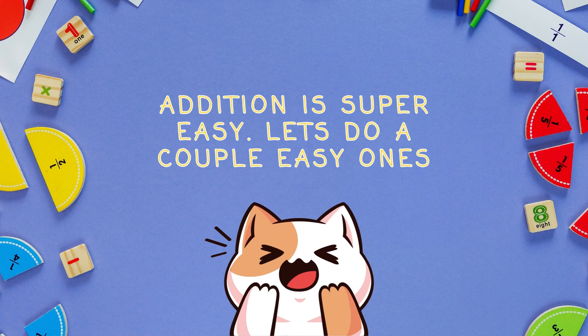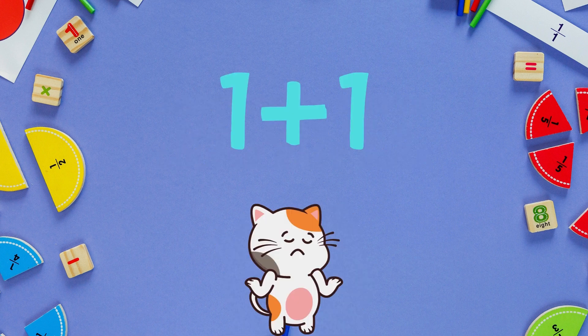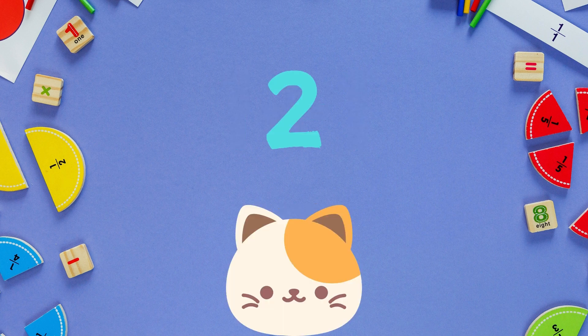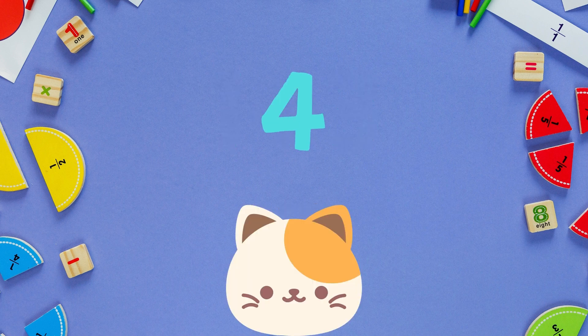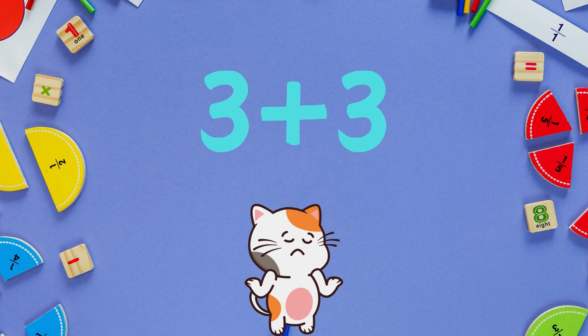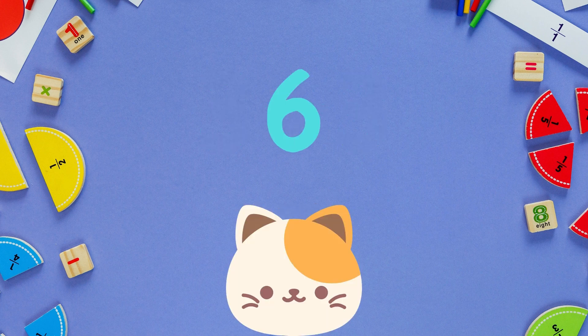Addition is super easy. Let's do a couple easy ones. One plus one is... two. One plus three is... four. Three plus three is... six.